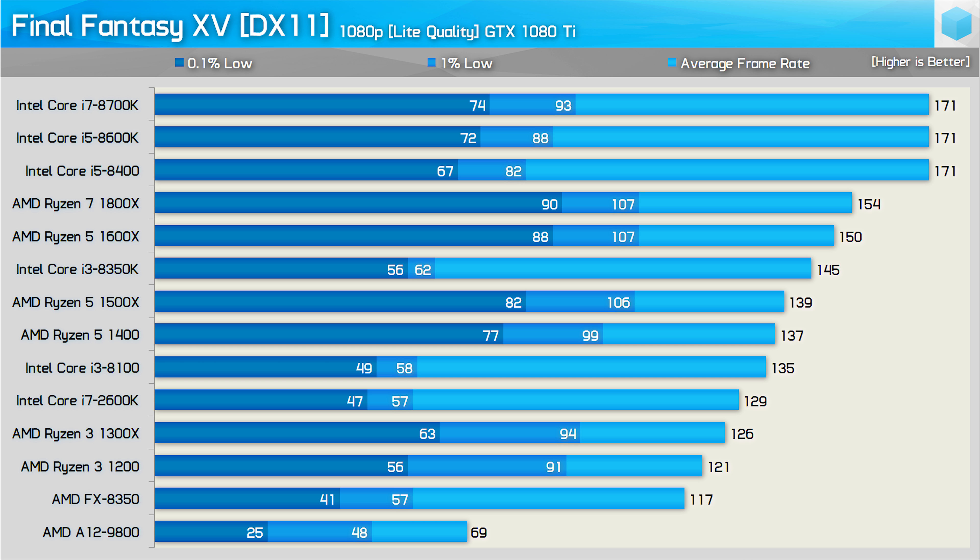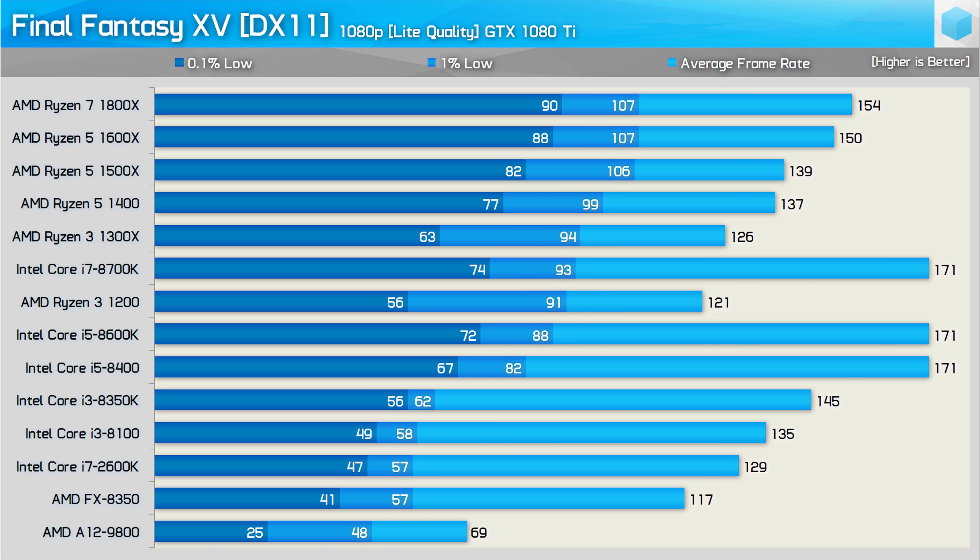I also tested the light quality preset and this led to some very interesting findings. Normally Intel's higher-clocked CPUs run away with low resolution, low quality testing, providing much higher maximum frame rates — and we do see that here. The 8th gen Core i5 and Core i7 processors were able to max out the GTX 1080 Ti at 171 fps on average, making them at least 11% faster than the Ryzen 7 1800X. However, when sorting the data by the 1% low result, the Ryzen CPUs come out on top — even the Ryzen 3 1300X is able to beat the Core i7 8700K. For the 0.1% result the Ryzen 5 and Ryzen 7 CPUs still beat the Core i7 8700K, which is very unusual and will require more digging.